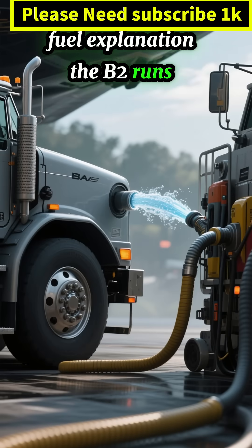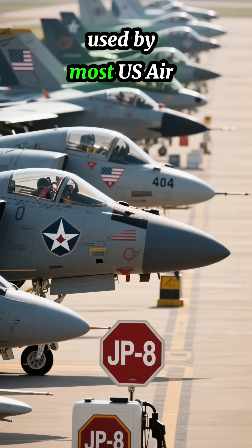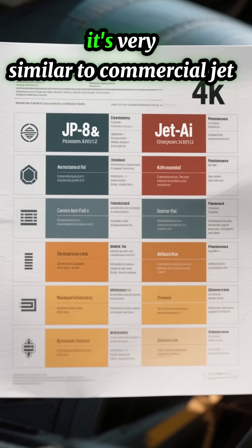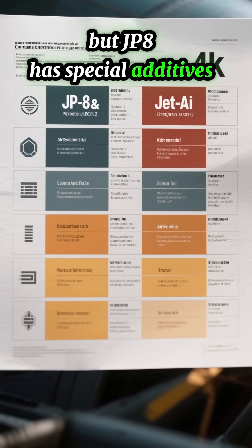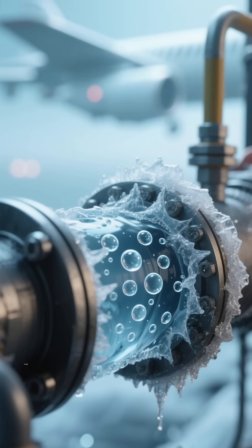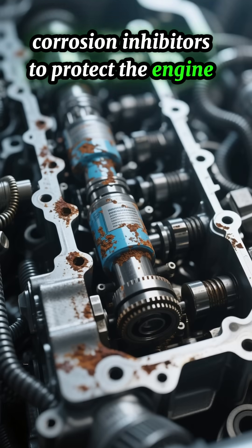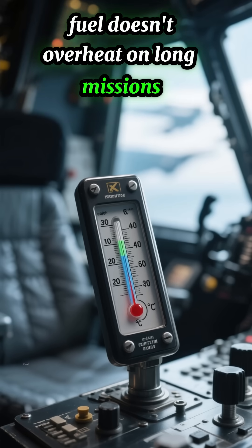The B-2 runs on JP-8 jet fuel — the same fuel used by most US Air Force aircraft. It's very similar to commercial aviation fuel, but JP-8 has special additives such as anti-icing agents to prevent freezing, corrosion inhibitors to protect the engine, and thermal stabilizers so the fuel doesn't overheat on long missions.